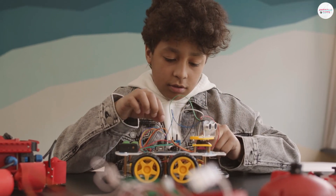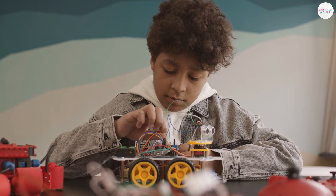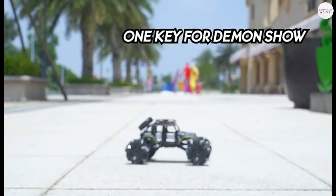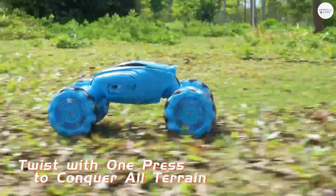If you've been keeping up with the latest trends, you've surely noticed the growing popularity of hand gesture remote control cars. If you're interested in exploring the best value in a variety of options, you are in the right place. We've done thorough research and looked into what customers bought and their feedback to carefully select top-notch choices.